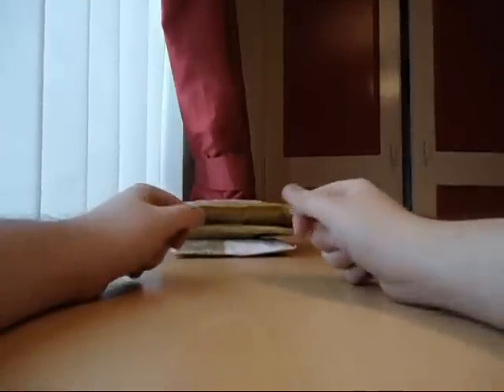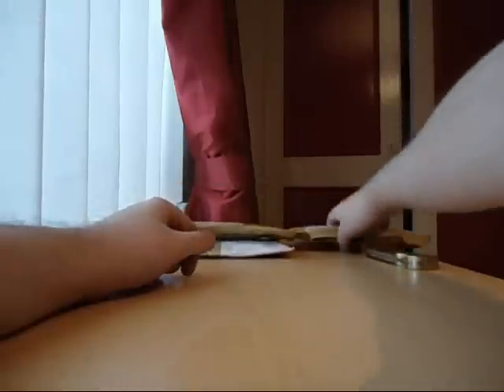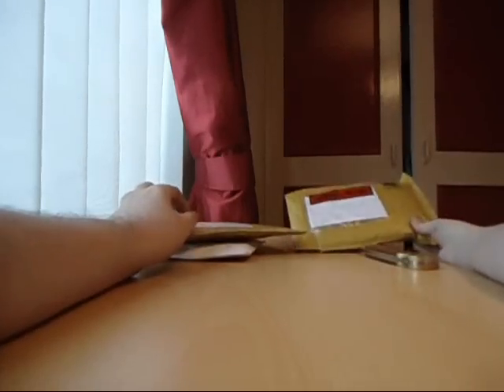Hi guys, Mr55771 here. Today's video is a bit of a mix match. It will be BCBMs and two BCBMs from eBay.